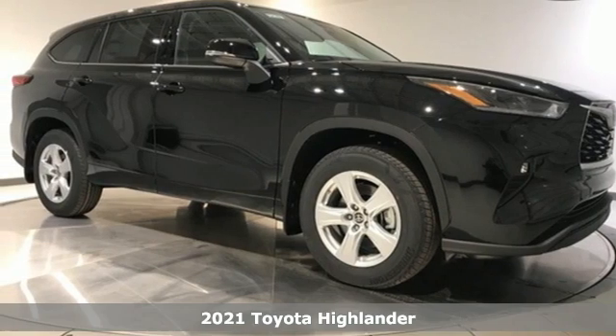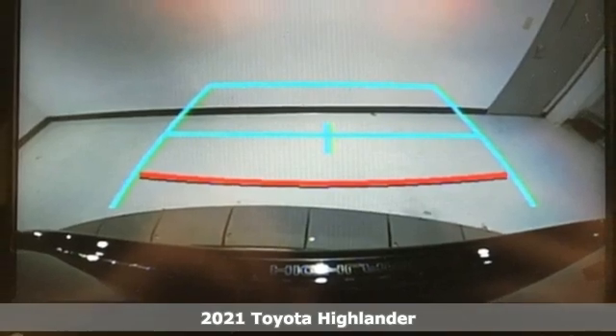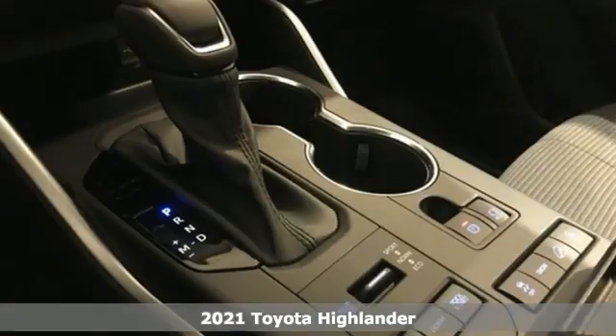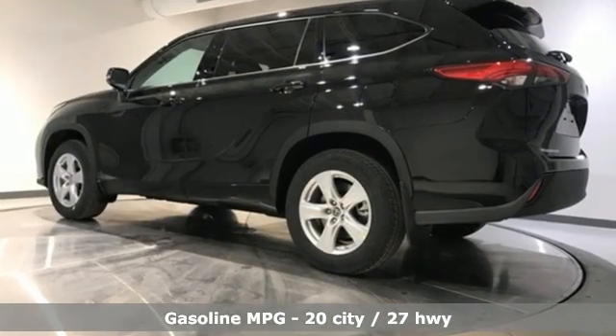It's a new 2021 Toyota Highlander. You want something that is bold not only in its looks but also in its attitude. Something always up for fun and built to go places. The Highlander, built just for you.